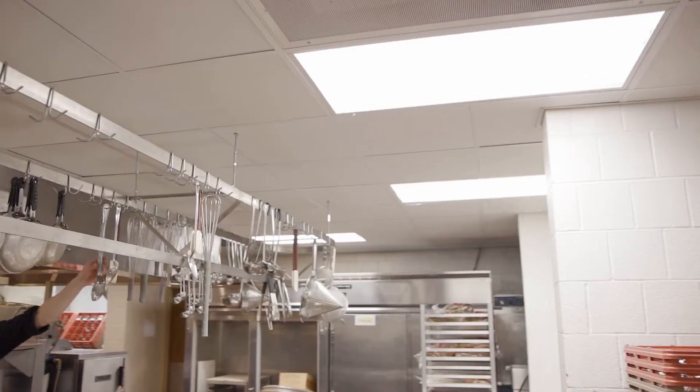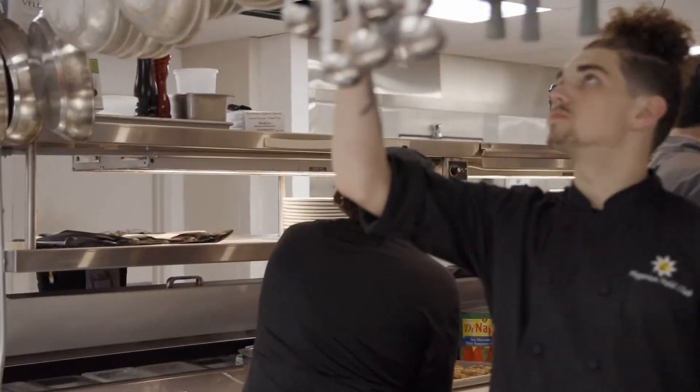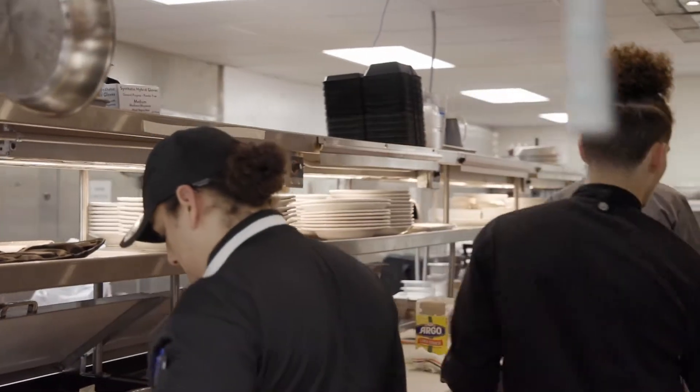Hey members, happy new year, happy February. As you can see everything's put back together here in the kitchen. The staff is busy in here prepping for this week to reopen. A little update on the project: